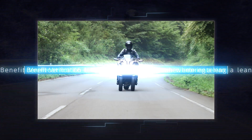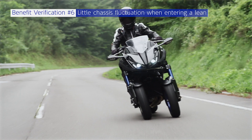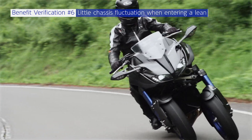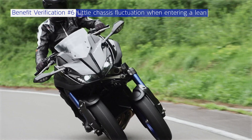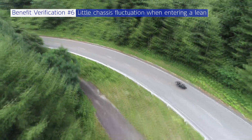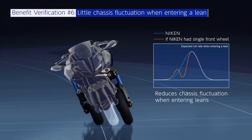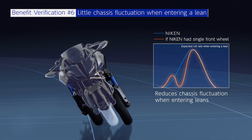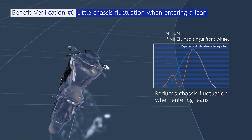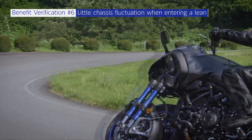Benefit verification six: there is little chassis fluctuation when entering a lean. When entering a lean or when quickly changing directions, the machine's balance can become unstable, and this is where a rider's skill comes into play. Through several tests, it became clear that an LMW is stable when entering a lean or when changing directions. Therefore, even when the chassis is unstable, an LMW can extract more performance from the tires, leading to reduced chassis fluctuation and making it easier to hold the intended line.